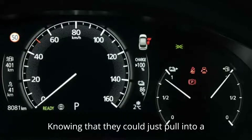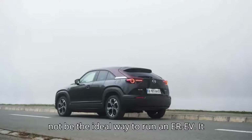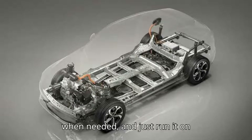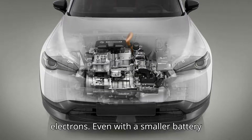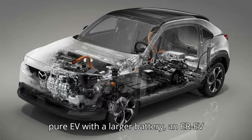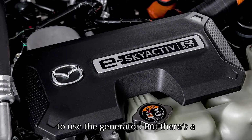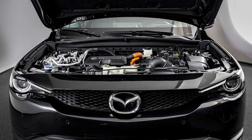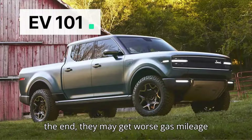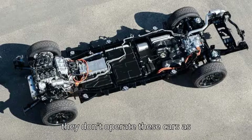Knowing that they could just pull into a gas station and fill up would definitely offer peace of mind, although it would not be the ideal way to run an EREV. It is far better to keep a range extender's engine off most of the time, charge it when needed, and just run it on electrons. Even with a smaller battery and about half the electric range of a pure EV, an EREV should still provide sufficient range for the average daily commute without having to use the generator. But there's a learning curve for new buyers — new owners may struggle with charging them, as they often have with PHEVs. In the end, they may get worse gas mileage than a comparable pure ICE vehicle if they don't operate these cars as designed.